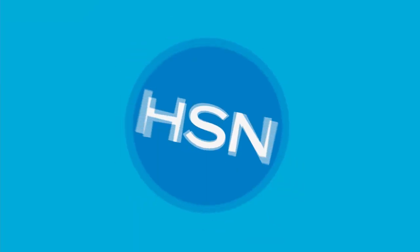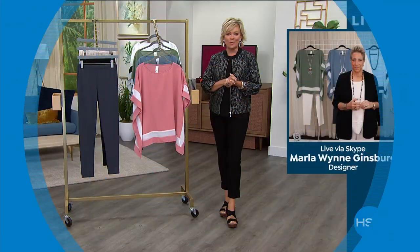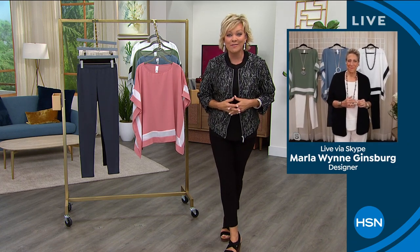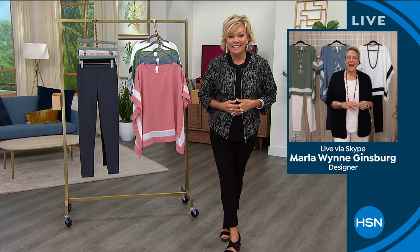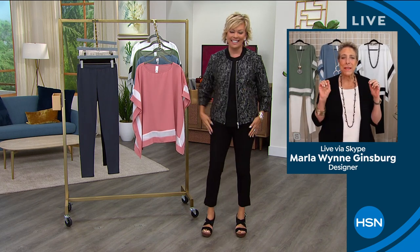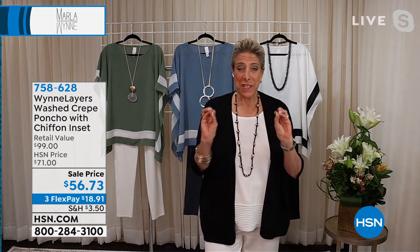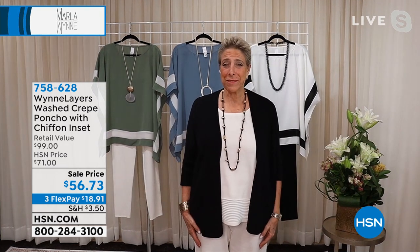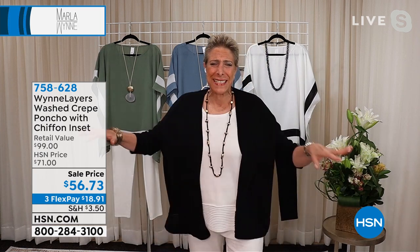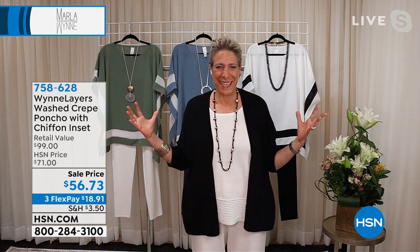She is our top designer, and we are here to celebrate this wonderful collection with Marla joining us via Skype. Are you still in Denver, Marla? I am — and I may never leave. I have empty closets. From a New Yorker who used to say things like 'it's under the bed, it's behind the armoire,' I now have actual empty closets. It's so beautiful out there — rooms I don't even use. It's a whole house!